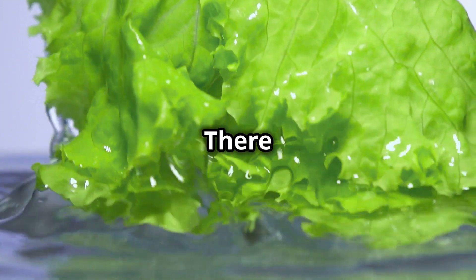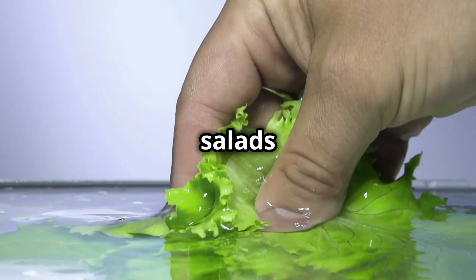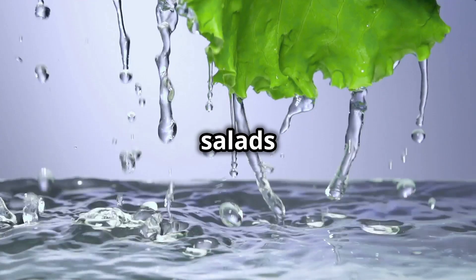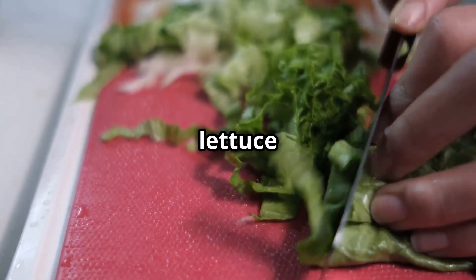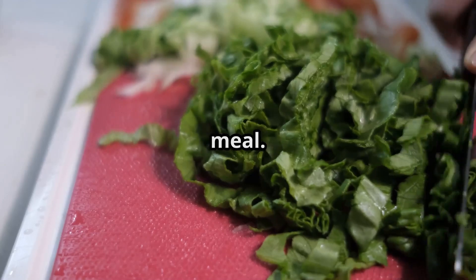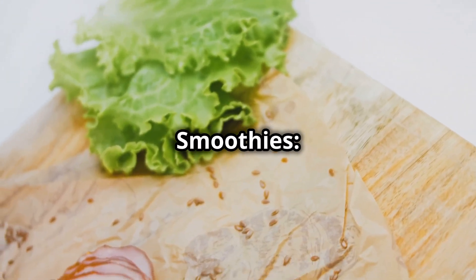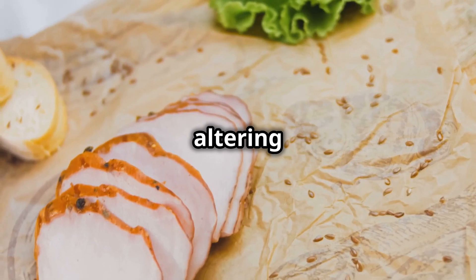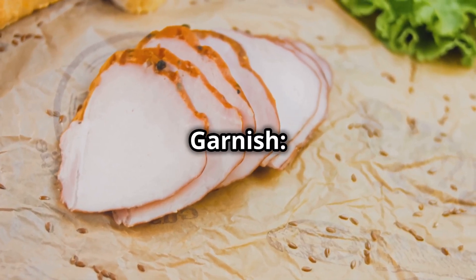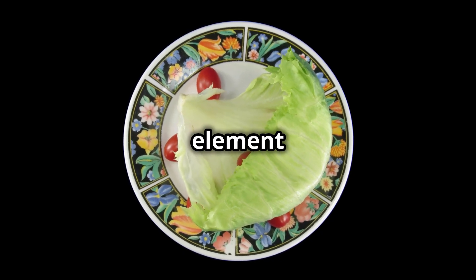How to include lettuce in your diet. There are countless ways to enjoy lettuce beyond the traditional salad. In salads, dress it up with a variety of vegetables, proteins and healthy fats. Use large lettuce leaves as wraps in place of tortillas or bread for a low-carb option filled with lean meats, veggies or plant-based proteins. You can also add lettuce to smoothies for an extra nutrient boost, or use it to garnish sandwiches, burgers or tacos for added crunch and nutrition.